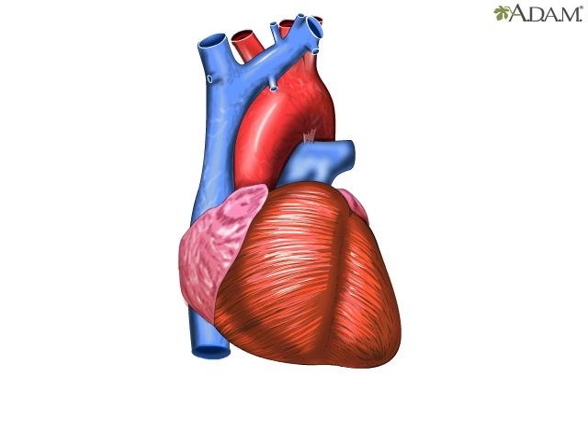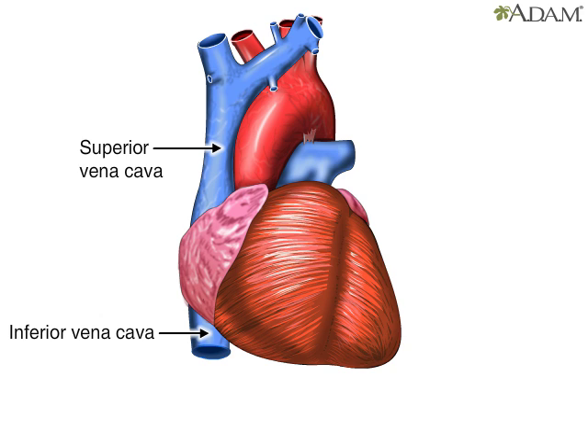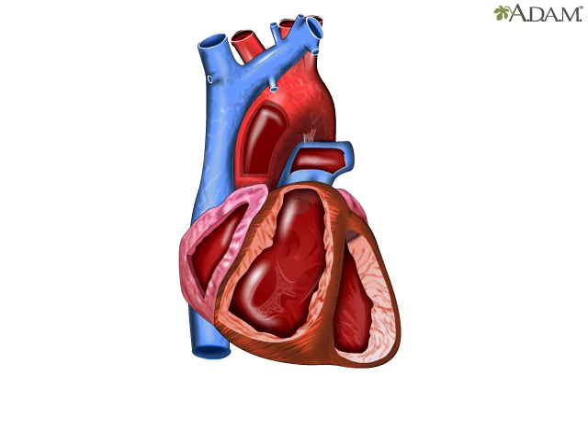The heart has four chambers and four main blood vessels that either bring blood to the heart or carry blood away. The four chambers are the right atrium, right ventricle, left atrium, and left ventricle. The blood vessels include the superior and inferior vena cava, which bring blood from the body to the right atrium. Next is the pulmonary artery, which carries blood from the right ventricle to the lungs. The aorta is the body's largest artery and carries oxygen-rich blood from the left ventricle to the rest of the body.